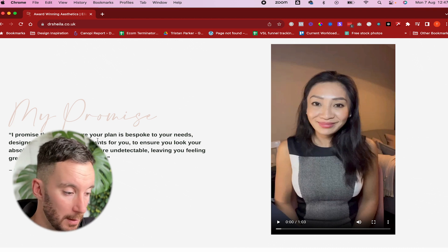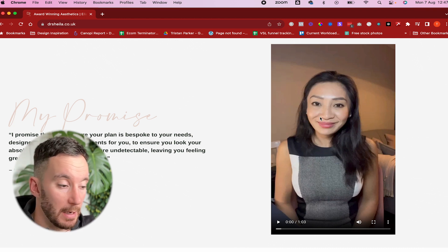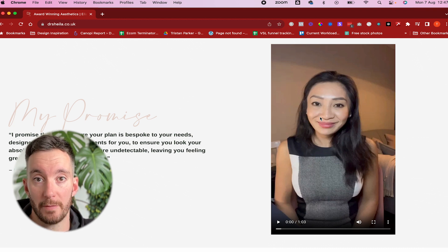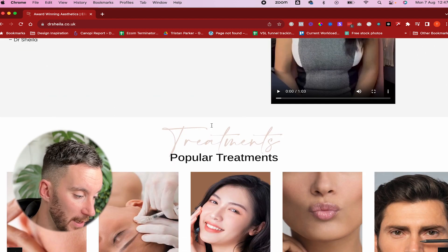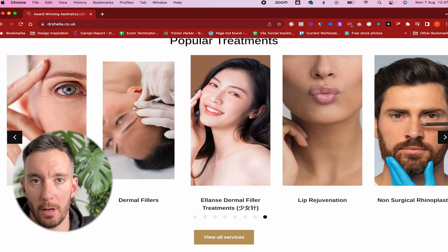We've got information about our client delivered in the form of a video, which is awesome — video converts a lot better than text, people consume it far more readily, and video is also really good for helping your website rank better in SEO. So it was really important that we managed to include video on this page.